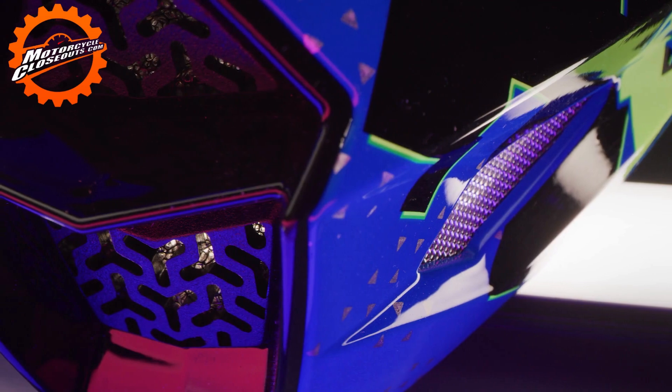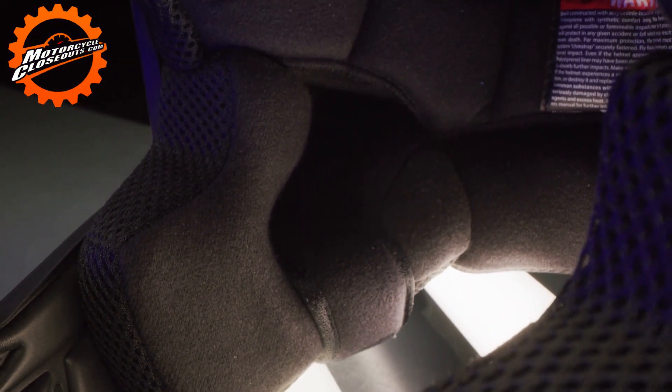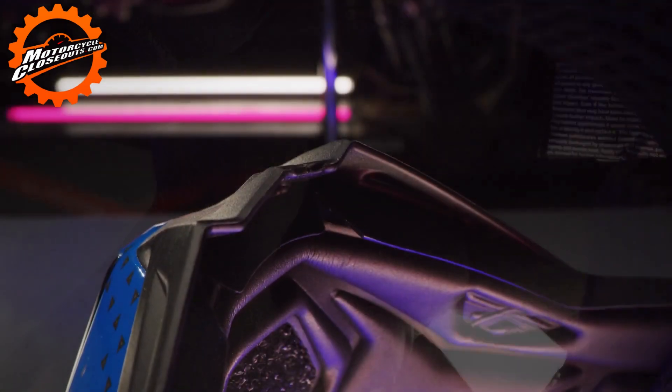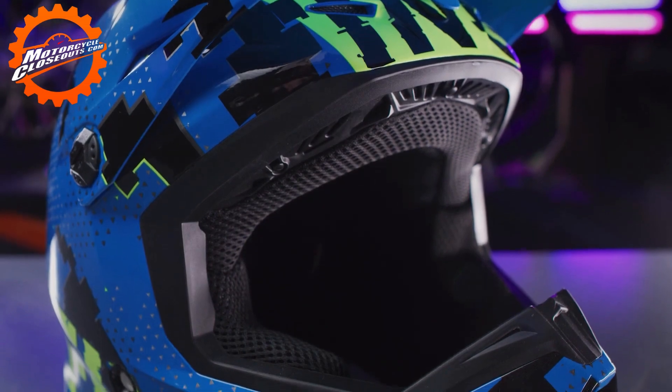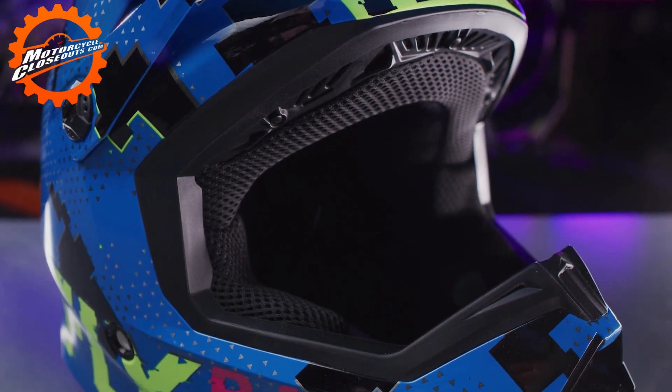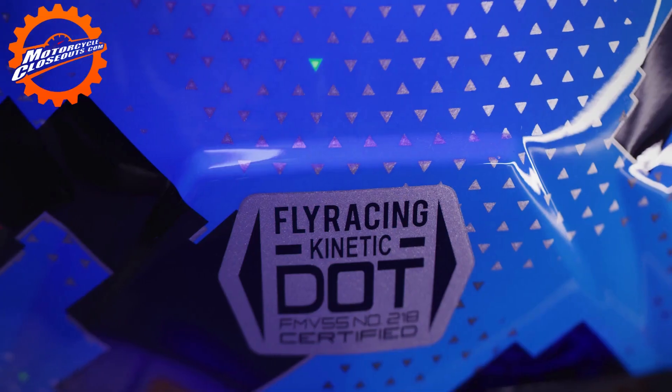Featuring the true functional ventilation design with the washable liner and cheek pads, this helmet is sure to keep you cool and comfortable. Custom molded rubber trim with integrated nose guard. With a durable and lightweight polymer shell, dual density EPS liner, DOT approved.